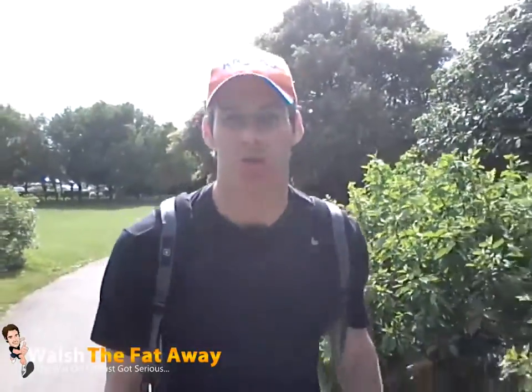Hey guys, Gavin here. I just wanted to answer a quick question: what should my training be made up of? So when I go into the gym, what should I be doing? It all depends on whether you're looking to lose weight or put on muscle, but let's assume that you're looking to lose weight, as most people are.